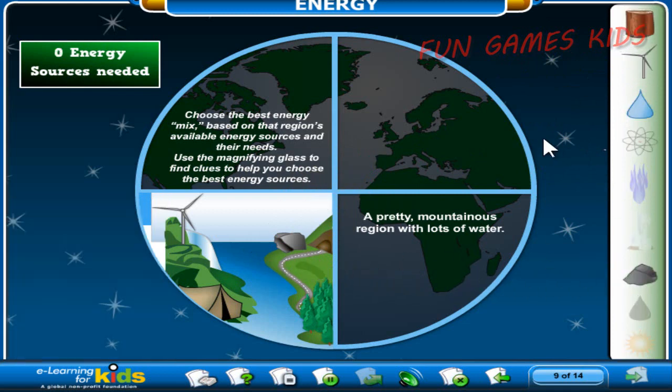Nice job! Lots of energy can be found in the mountains, including coal reserves that are mined, wind power found at the top of windy ridges, water rushing down the hills, and the forests that grow thick there.